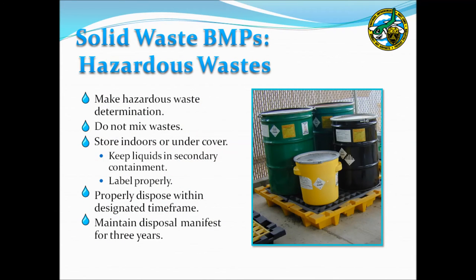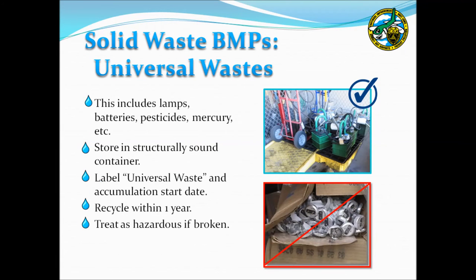Hazardous wastes are heavily regulated. Determine if wastes generated at your facility are hazardous per 40 CFR 261. Do not mix hazardous wastes; store them indoors or under cover, within secondary containment if liquid, and label them with the words 'hazardous waste' and the accumulation start date. Dispose of wastes within the appropriate time frames depending on facility generator size, and maintain disposal manifests for three years. Universal waste — including lamps, batteries, bulk pesticides, and mercury-containing equipment — must be placed in a structurally sound container labeled 'universal waste' with the accumulation start date, recycled within one year, and documentation retained. Broken lamps must be handled as hazardous waste.